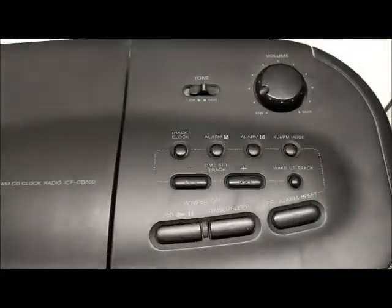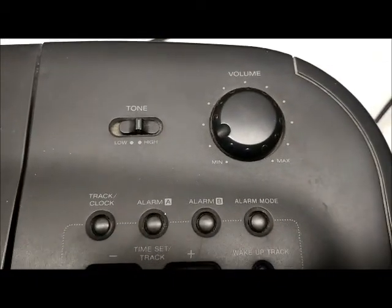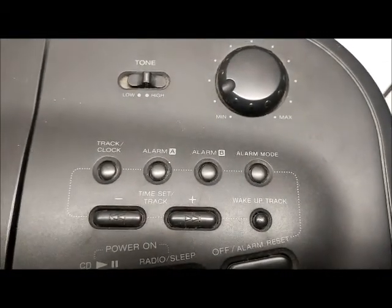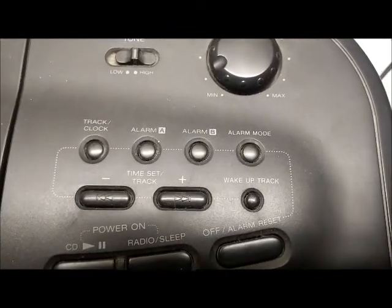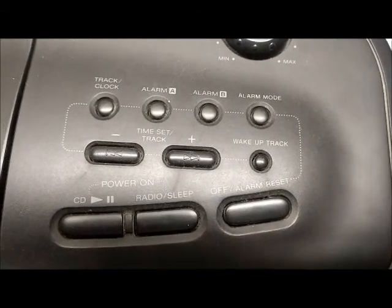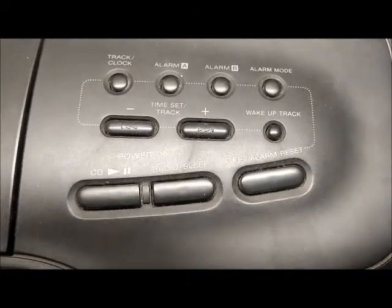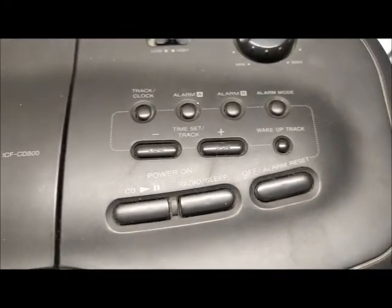It's got various buttons on the top. It's got a tone control, there's your volume. It's got alarm — two alarms. I guess you can wake up to the CD as well, and then your other buttons.